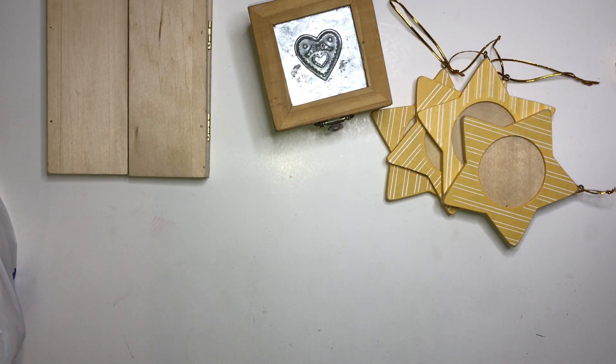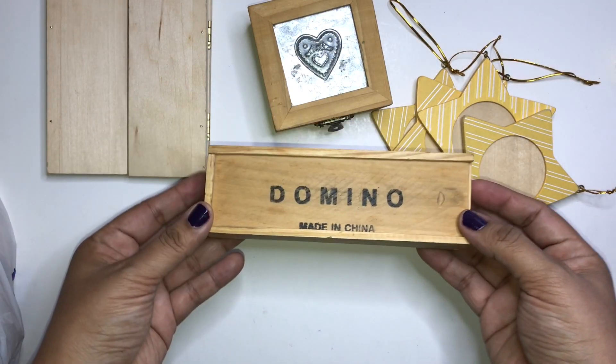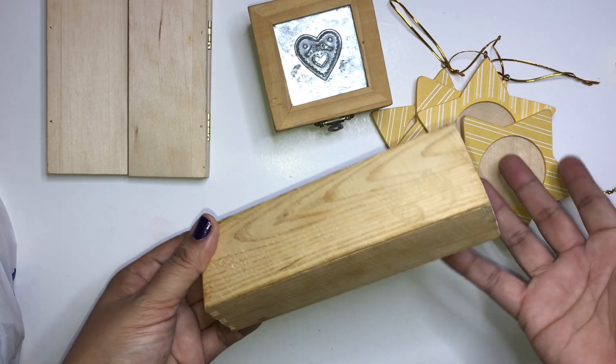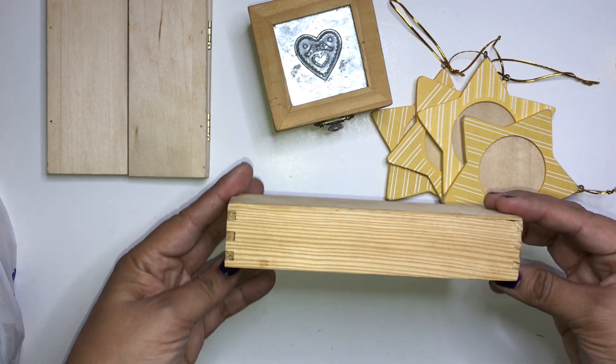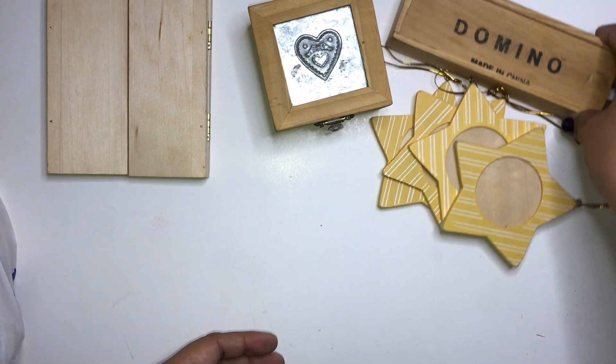Next I found this domino box right here. Isn't it cute — vintage cute? I thought it was really nice.